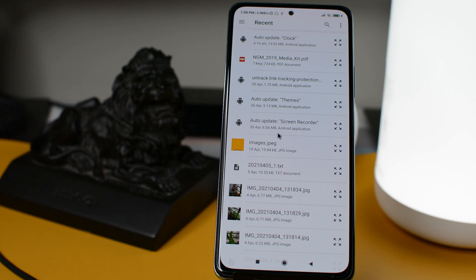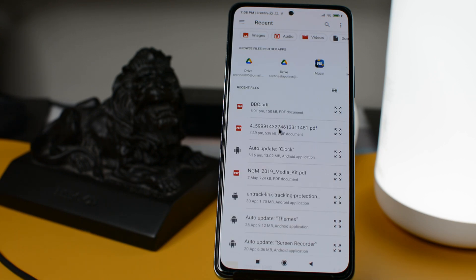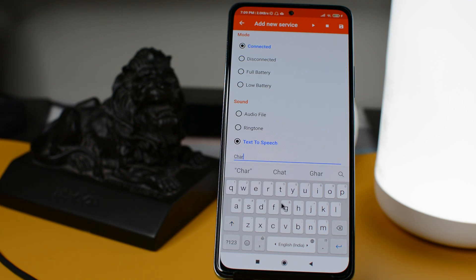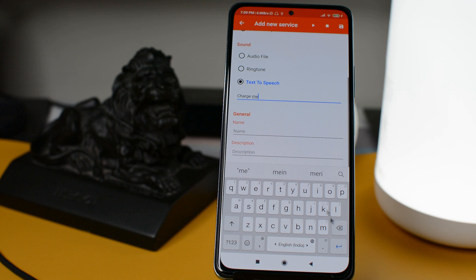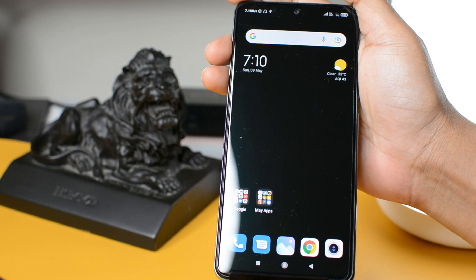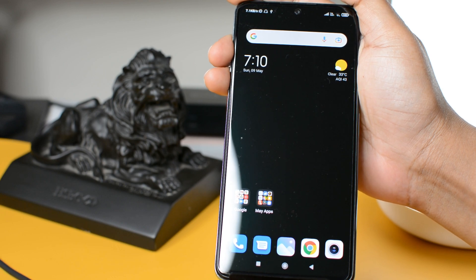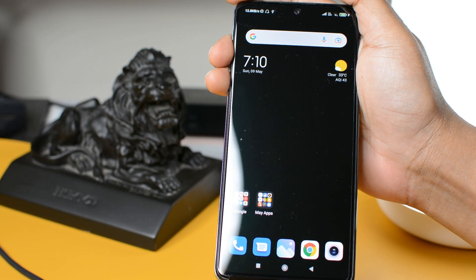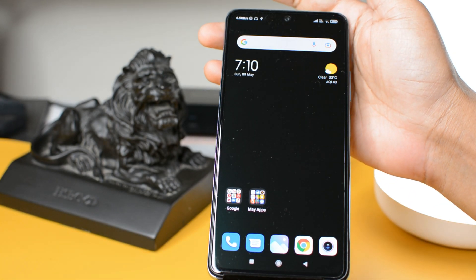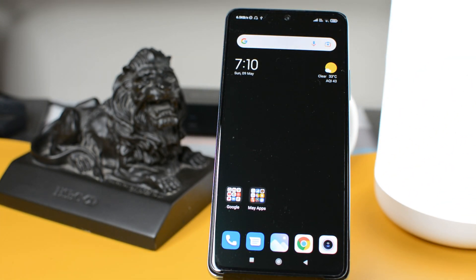The best part of this app is that it allows you to select a sound from your phone, so you can upload any funny sound or record your own voice. You can even type a message and the app will read it out upon a particular activity. Let me show you what I have set up — so when I plug in my phone for charging it says 'I am inevitable,' and when I disconnect it plays another sound. This gives you a fair idea of how much you can play with this app.